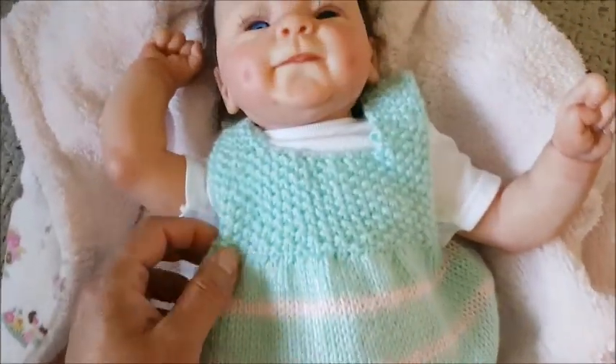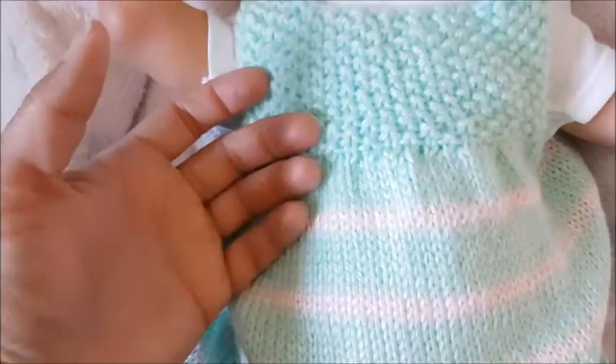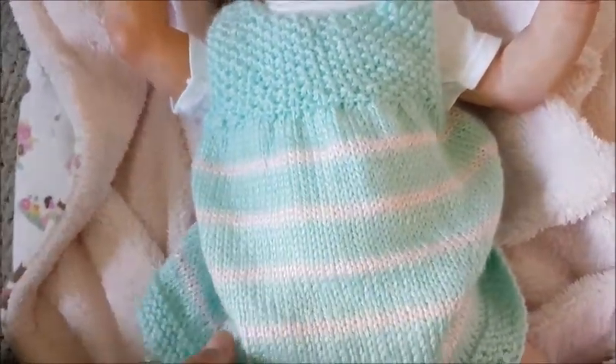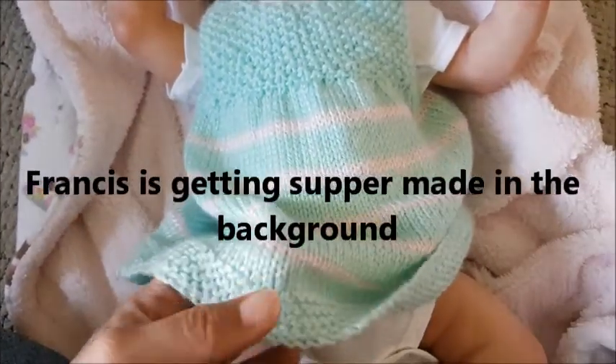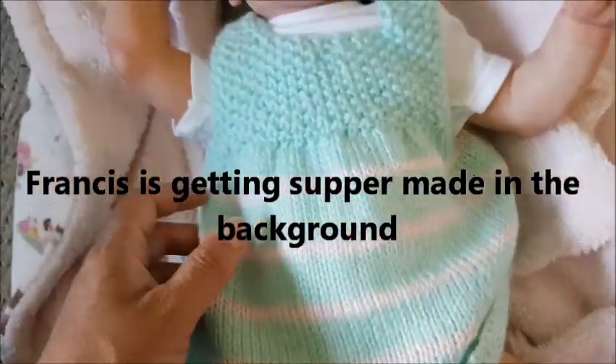I can't remember if I told you or not, but this beautiful knitted — I don't know if it's knitted or crochet — but this knitted or crochet dress is made by Jennifer from Super Lily Sweet. So thank you so much, Jen, for this beautiful dress.